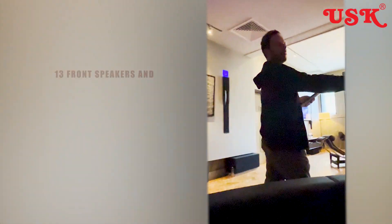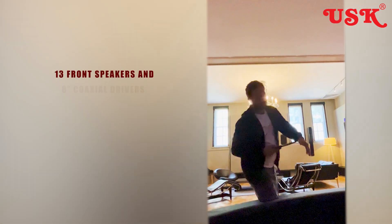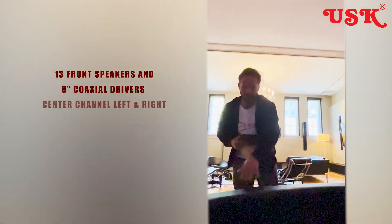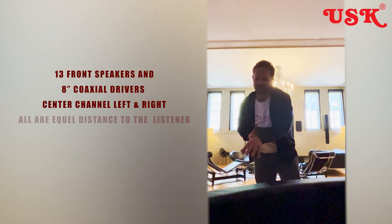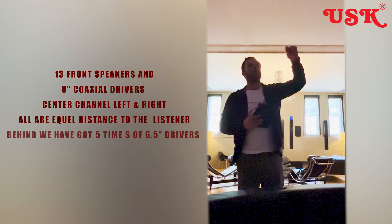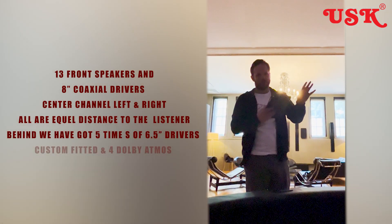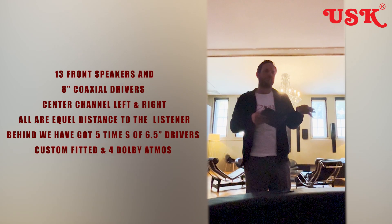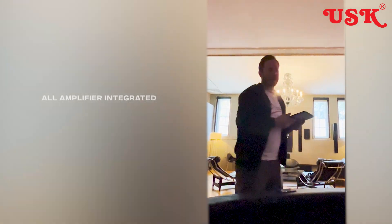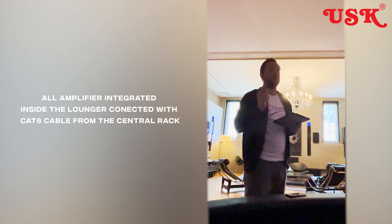There are 13 frontal speakers with eight-inch coaxial drivers, all equal distance. Behind you there are six-point-five-inch drivers — five times six by five inch — custom made for this unit. Then you've got a four-way configuration. Five amplifiers drive the whole system, all integrated, with just one Cat6 cable and one power cable. You can move it in in a day and take it out in a day.